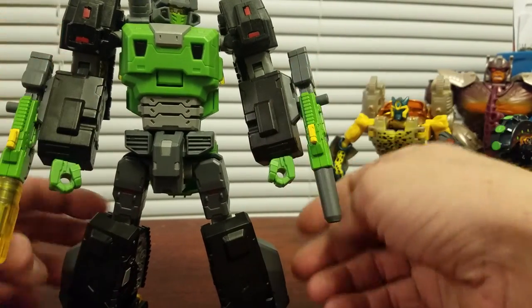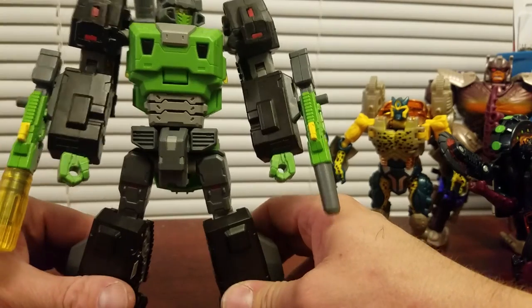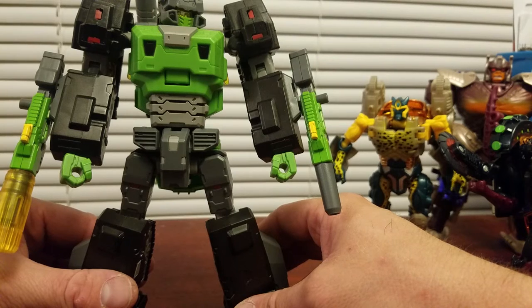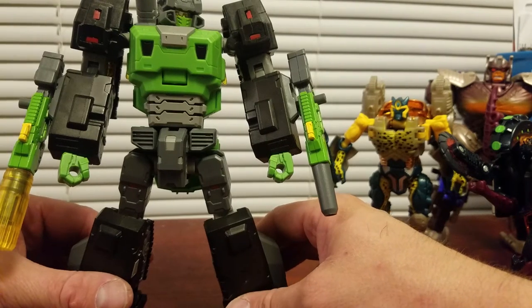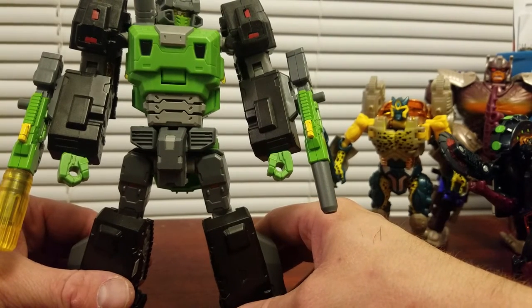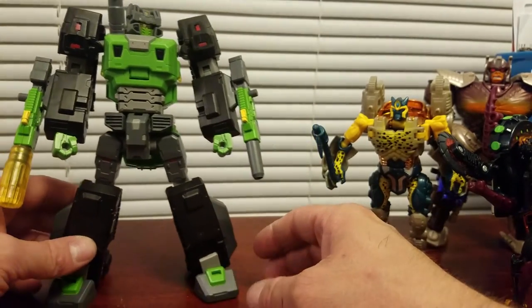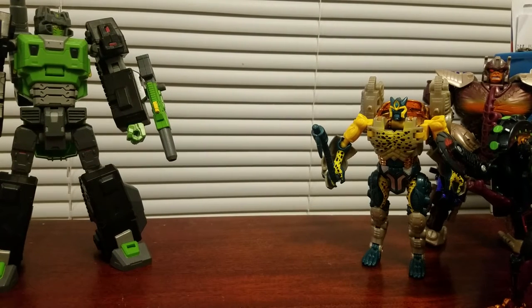He had another third-party figure — I don't know the company, but it's something like Columpio — it's a Dinobot, the Brontosaurus Dinobot, and that was $68. This Hard Bone was $44, so I just cheaped out and got this, and I am super happy. Maybe one day I'd like to get that Dinobot just to have another third-party figure.